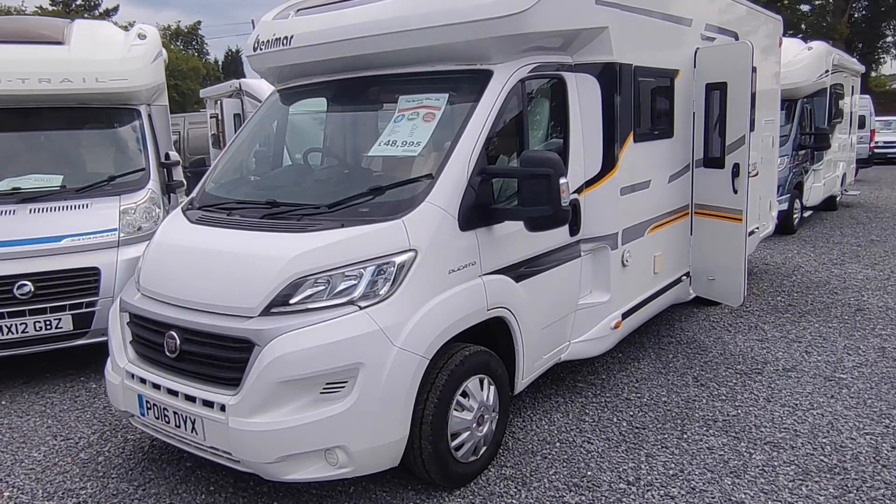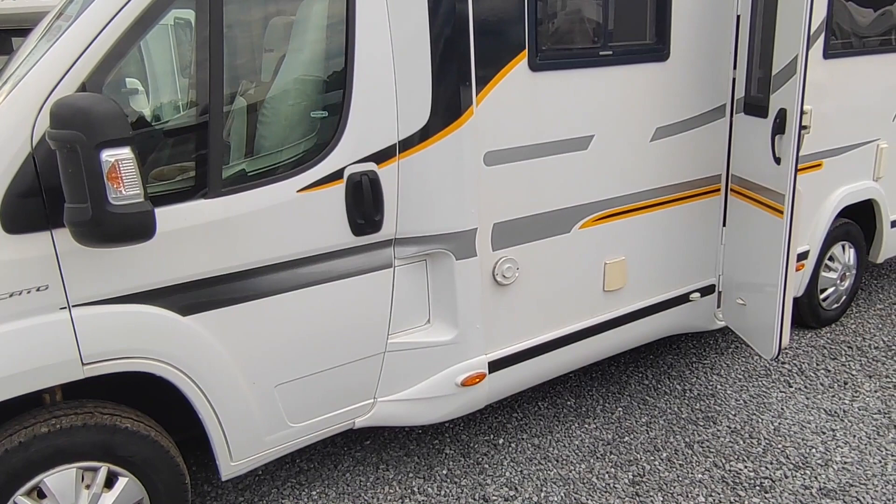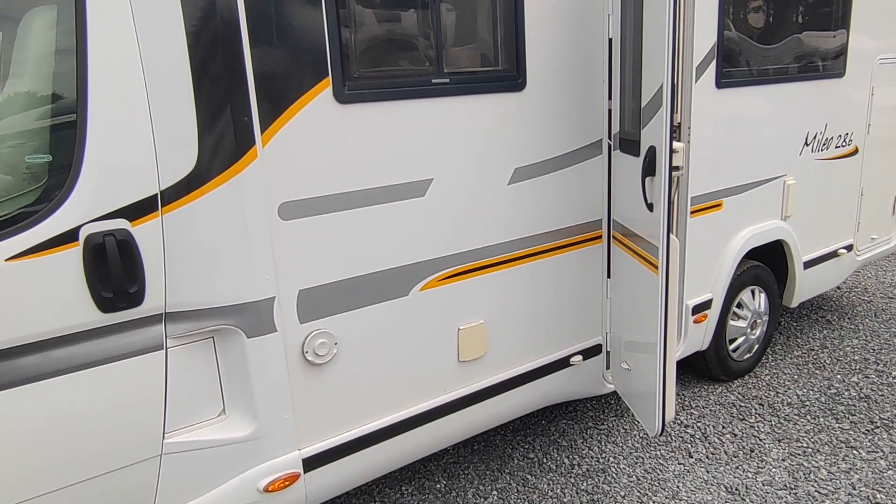Walking around the outside: we've got electric heated wing mirrors, a Sigma Thatcham Category 1 alarm system with a sticker there, Truma gas and electric blown air heating and hot water digitally controlled — the most popular heating system on the market — mains hook-up, leisure battery, and on the roof there's a good-size solar panel as well. The only thing it's missing is a wind-out canopy; we could fit you one.